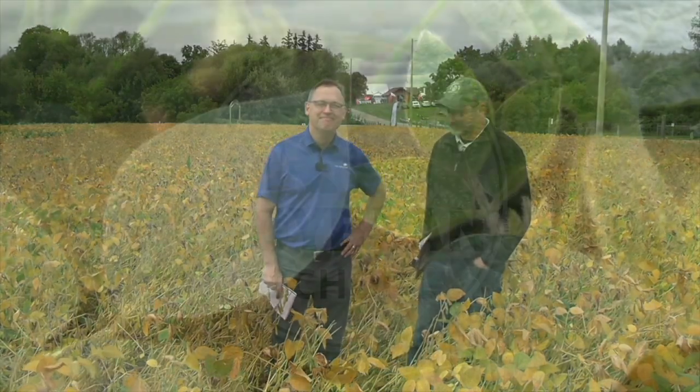Horace, thank you for stopping by — great insights. Let's hope we get some heat, some sunlight, and finish up some soybeans and get on the corn. Oh, we'll get the job done. Very good. Thank you.